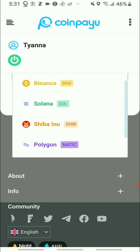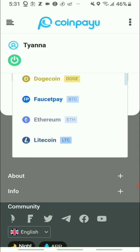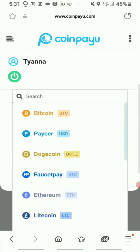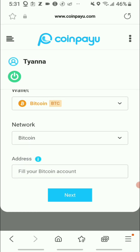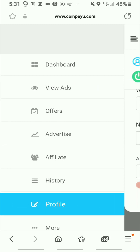I always say get Bitcoin — the more Bitcoin you get the better. Bitcoin is the only proven one. Not financial advice, but I'll just say that. So I'm going to leave it on Bitcoin.